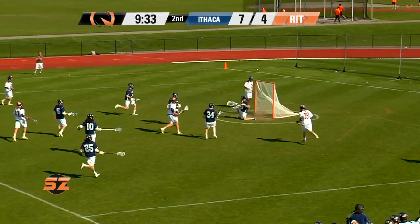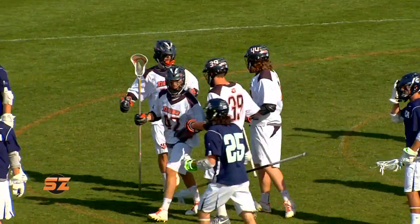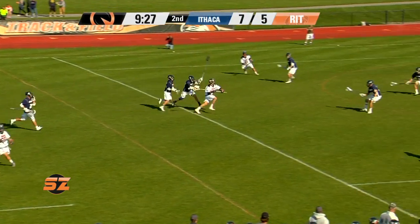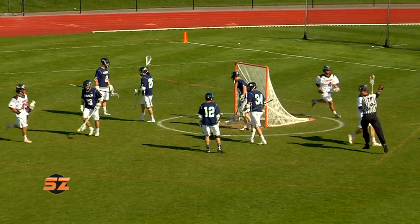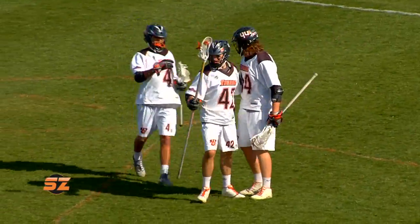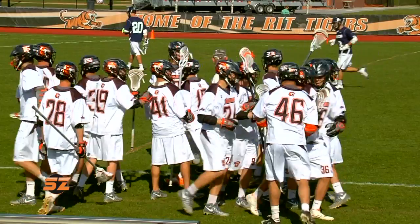Richie winning the draw. Tigers in transition — Levick shoots and scores. Pressing down low to Levick. Again, Hasek to Levick. And that RIT sideline pumped up right now. And the Tigers have cut it to one.